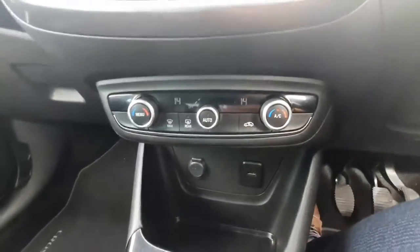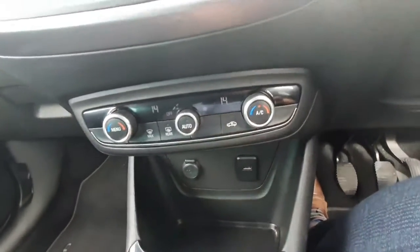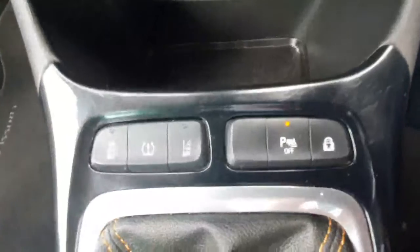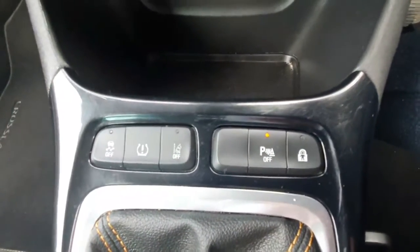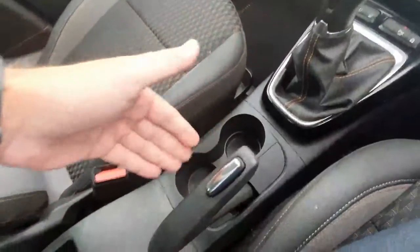You have dual zone climate control, so you can adjust the heat on both sides. There are a couple of phone connections down here as well. You also have traction control, tyre pressure monitor, lane assist, parking sensors, a child lock, and a five-speed gearbox with your normal handbrake.